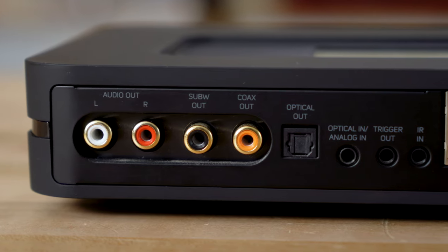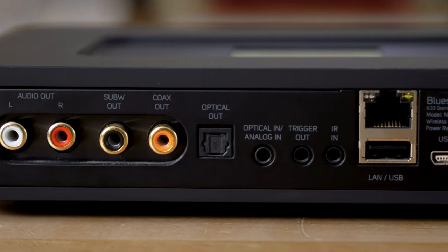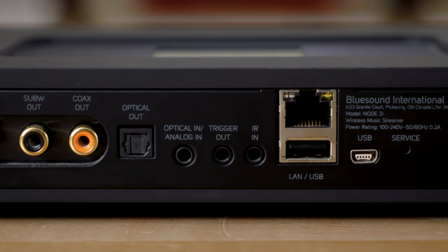It also has Bluetooth with aptX, so it sounds better than your normal Bluetooth. And if you simply want to put a bunch of music on a USB thumb drive, you can just plug that directly in and play the music right from the Node. There's also a 3.5-millimeter auxiliary input, which can either be analog or digital so that you can plug a component directly into it.